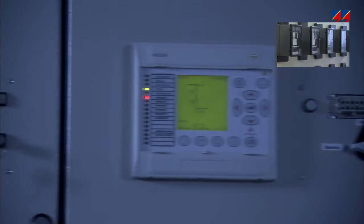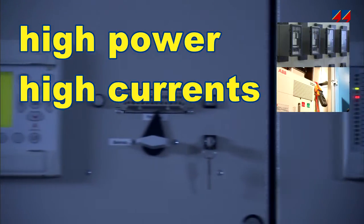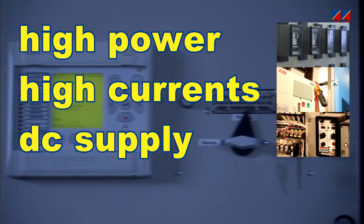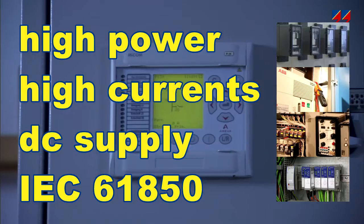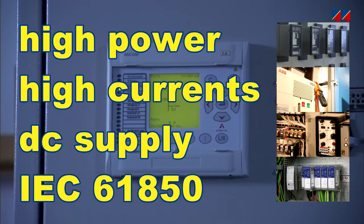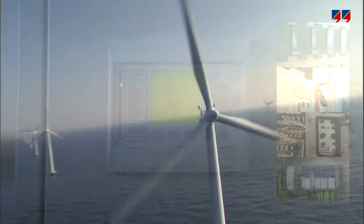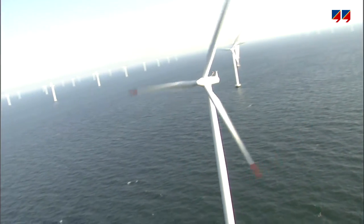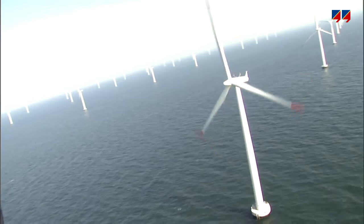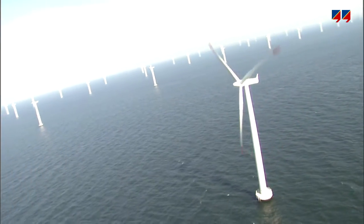Testing all these relays with a single test device requires a lot of power, high current amplitudes, a DC voltage source to supply the relay, and increasingly the provision of IEC 61850 testing capabilities. Another relevant issue is the overall weight and volume of the instrument, affecting factors such as handling and shipping costs.